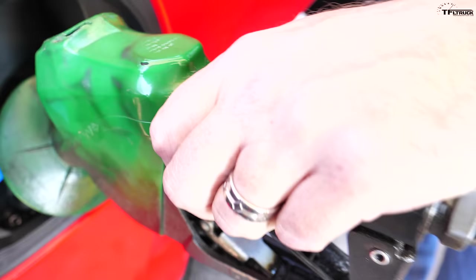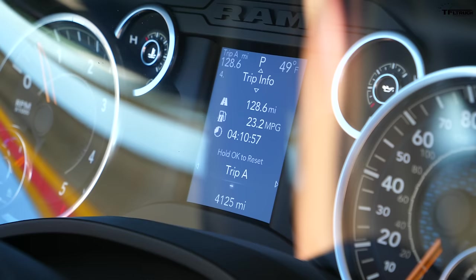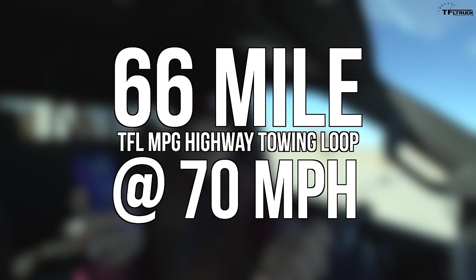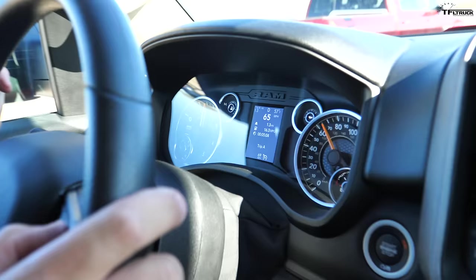Both Chevy and Ram use the same capless filler system, though the fuel door on the Chevy is a little bit larger. We wait 30 seconds, top it off, and reset the computer. We're running our standard highway MPG loop — a flat stretch of interstate, 66 miles at 70 miles per hour — and we're running both trucks at the same time with cruise control set.